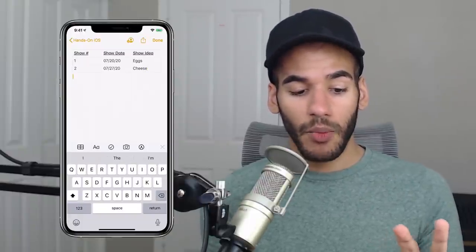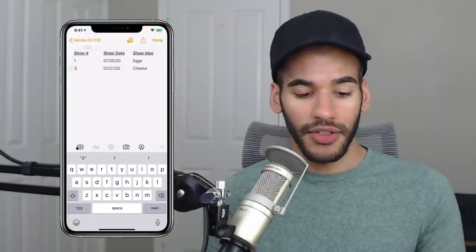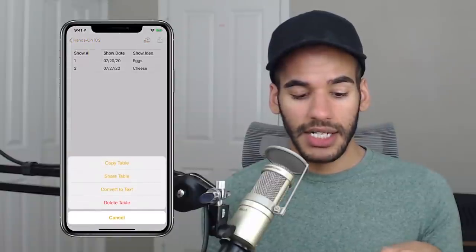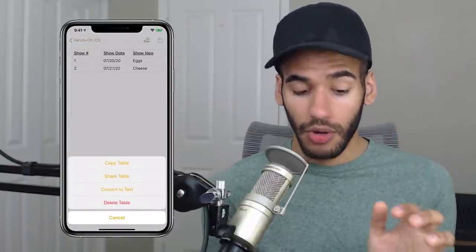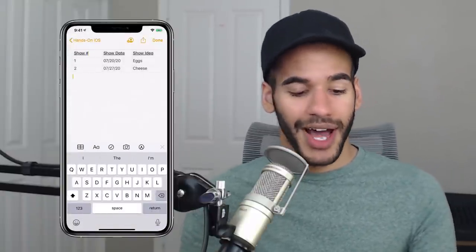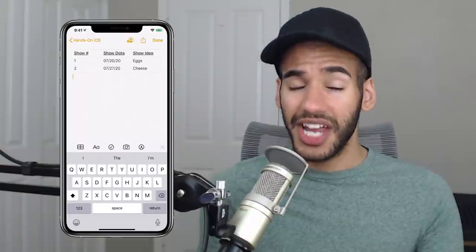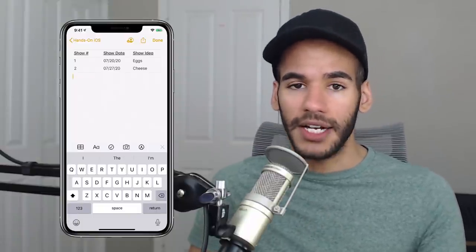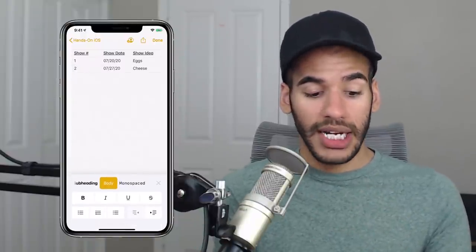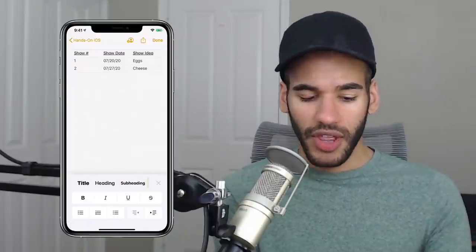If I tap somewhere in the note outside of the table, I'm outside the table and can do other things. Tapping back into the table lets me hop in. In the bottom left corner I can copy that table, share it alone, or convert it to text. Next is the formatting button — anytime you see a capital A and a lowercase a on iOS, you're looking at a formatting button. Right now it's set to body text, but I can change that.